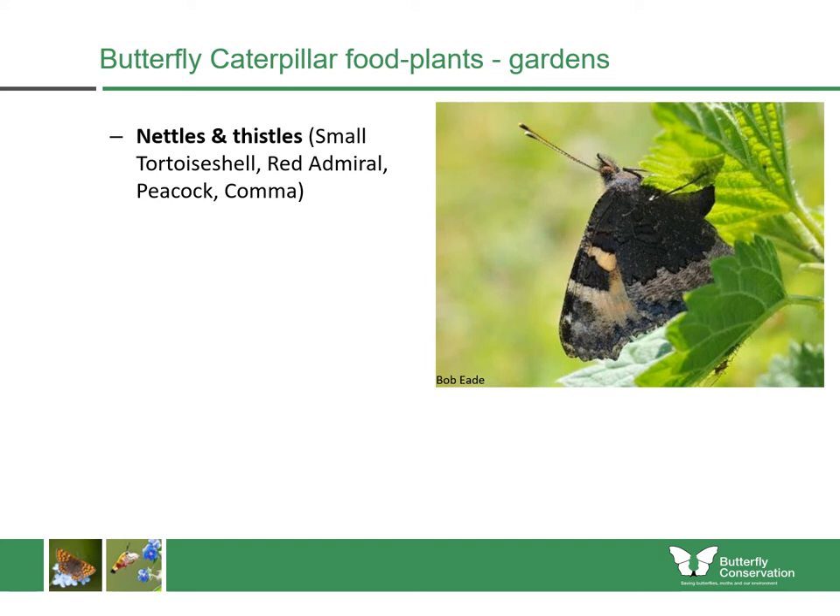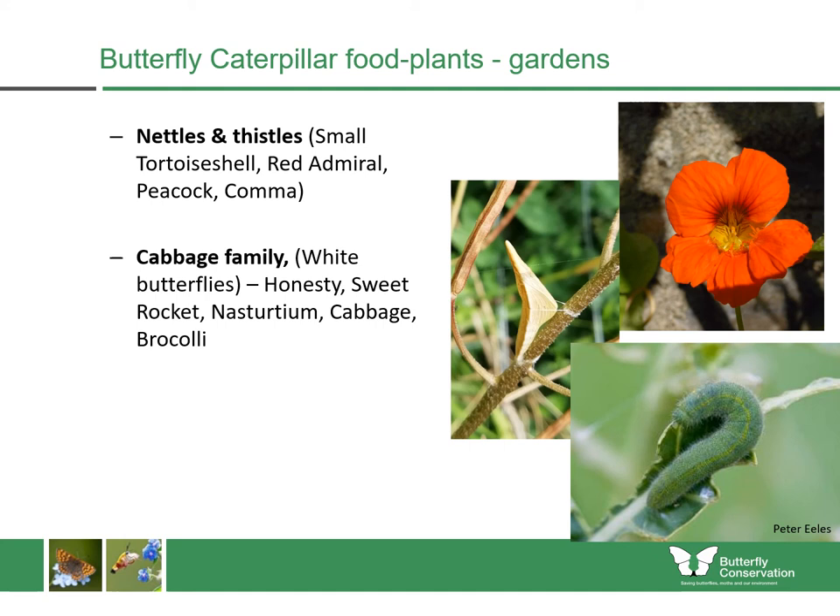It's also very important to consider the caterpillar stage and to have some caterpillar food plants in your garden. Nettles are some of the most widely used plants for butterflies, including small tortoiseshell, red admiral, peacock, and comma — all of these will lay their eggs upon nettles. Plants within the cabbage family are useful for the white butterflies, including honesty, sweet rocket, nasturtium, cabbage, and broccoli. If you're growing cabbage or broccoli from seed, you can keep some under nets to stop the butterflies getting to them, and then put a few others around the garden in the borders to help those butterflies which need these plants. You could also grow wildflowers like cuckoo flower and garlic mustard, which are useful for butterflies like orange tips.